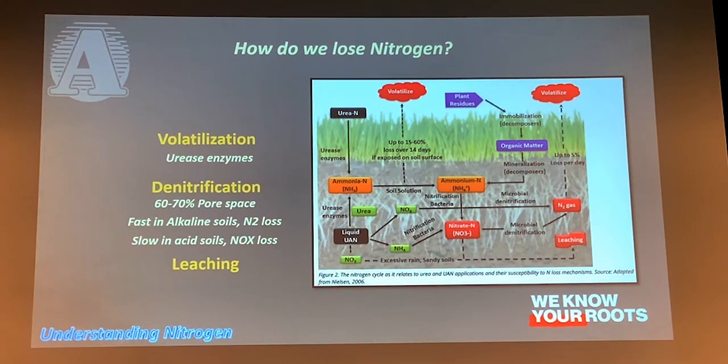A few ways we can lose nitrogen. One way is through volatilization, which is driven by the urease enzyme. Urease is excreted by microorganisms like bacteria and fungi — it's a protein that acts as a chemical catalyst. It's on our residue, on soil surfaces, it's everywhere. When we apply urea, that enzyme reacts with it and produces ammonia gas and carbon dioxide. That's why we use urease inhibitors as protectants — to prevent that volatilization. This also applies to urea ammonium nitrate (UAN), because it has a urea component that urease can affect.